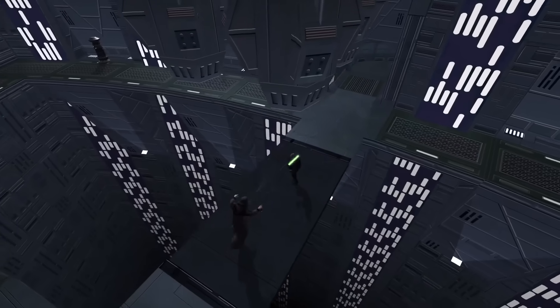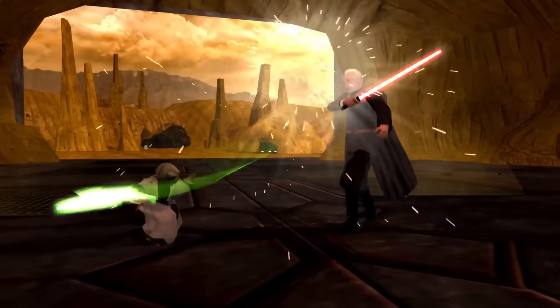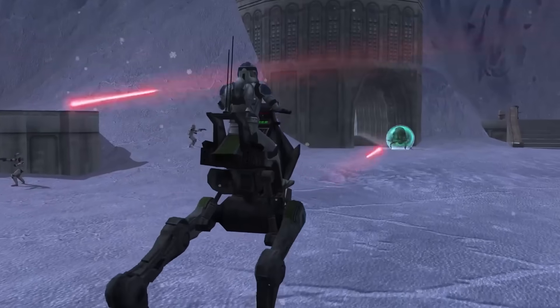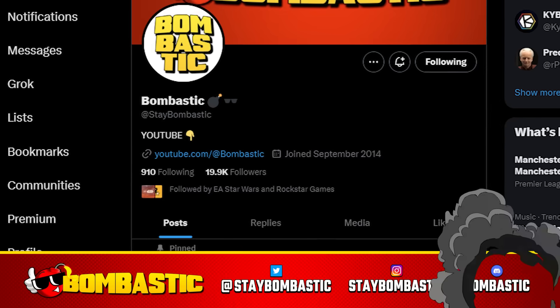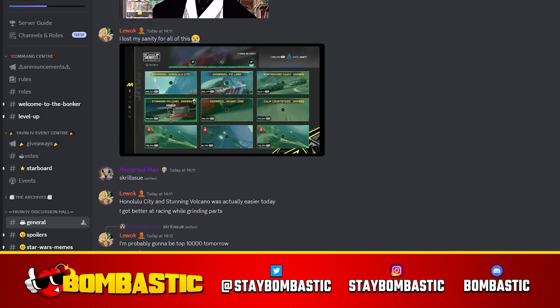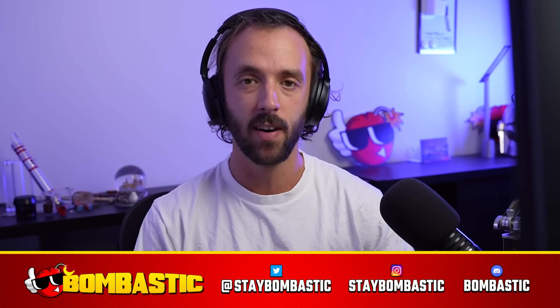So what do you think? Is Battlefront Classic worth it? Let me know down below. If you want to learn more about the Battlefront Classic Collection, I've probably answered some of your questions in this video where I answer 50 fan questions about the game — you can watch that here. Also come follow me on Instagram, Twitter, and Discord. I'm going to be giving away a bunch of codes for the Battlefront Classic Collection. Thanks for watching — my name's Andrew, I'll catch you soon.